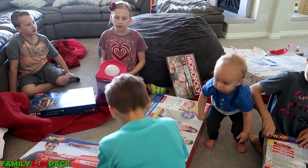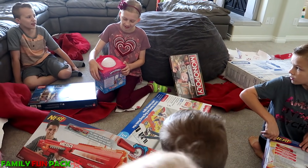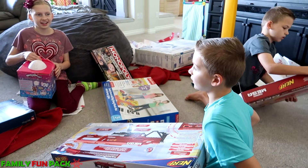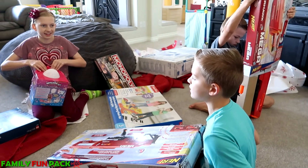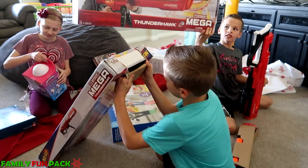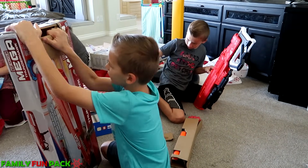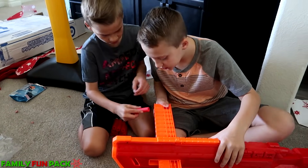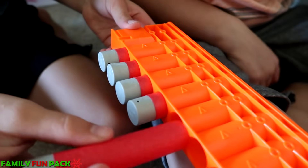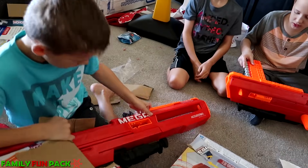All the stuff we got was from JC Penney. It looks like you can get everything you need from there — that's a one-stop holiday shop. They have lots of things: Legos, Barbies, Disney. Whoa, that's cool.